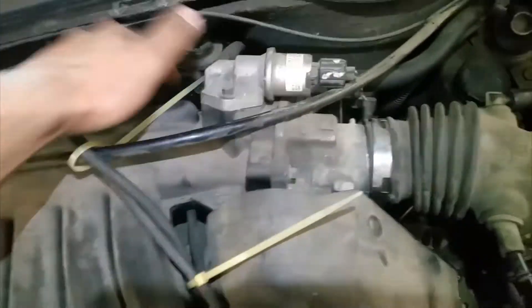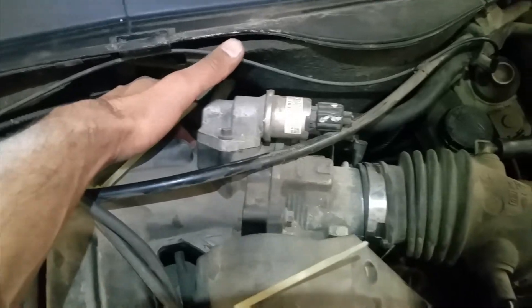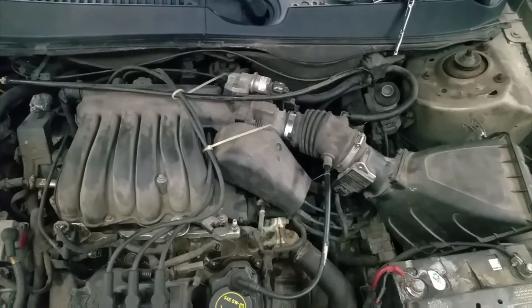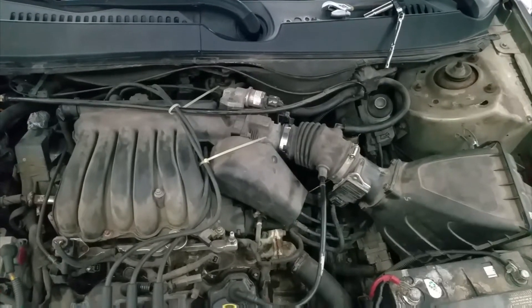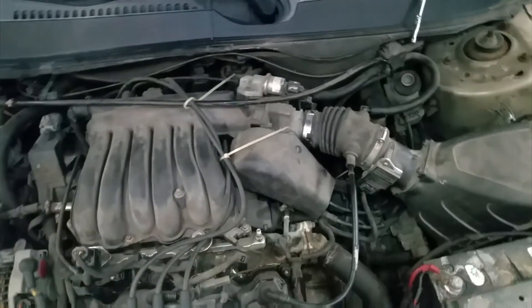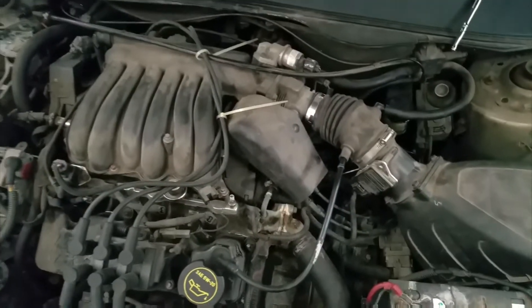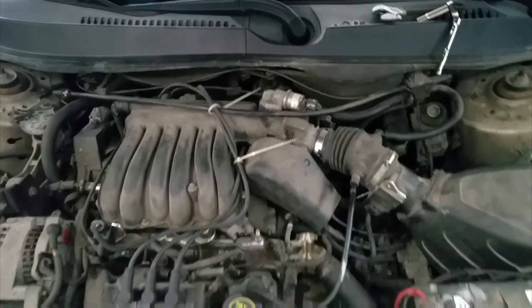The hole over here is open and looks nice and good, so make sure the other hole on the intake isn't clogged. I started the car and it just wants to die out — it doesn't want to stay running. So I think the EGR valve is the problem. I'm going to go ahead and take off the bolt on the bottom, right there on the exhaust manifold.